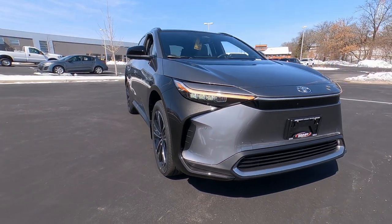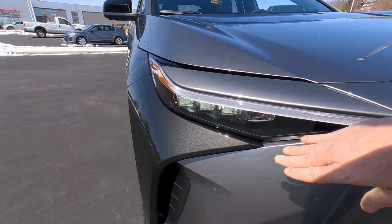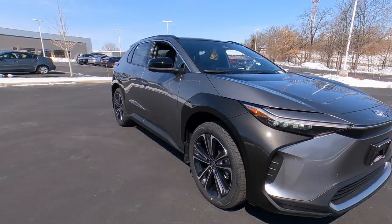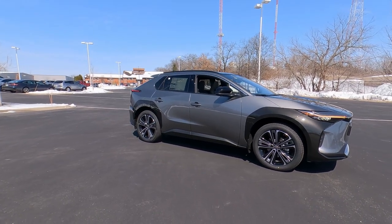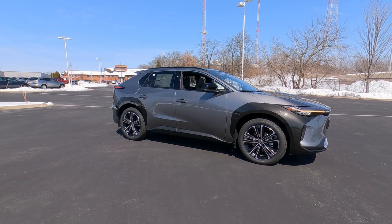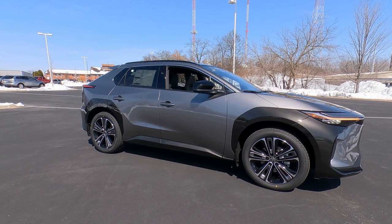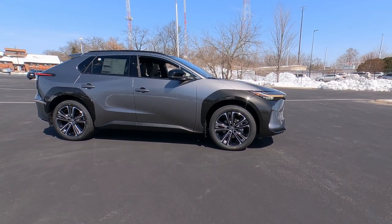This has the two-tone paint combination — a dark metallic charcoal gray over the fenders, which I think gives it an interesting look. It's certainly not a look that everybody's going to appreciate; I'm on the fence with it myself. Let me know in the comments if you think that's a paint combination you would go for. You can get it in a mono color if that's your preference.